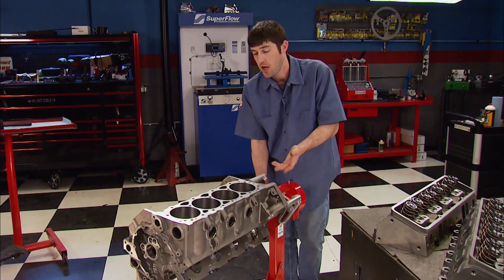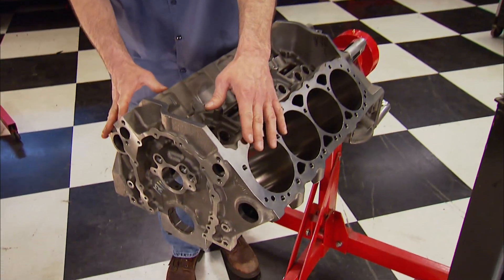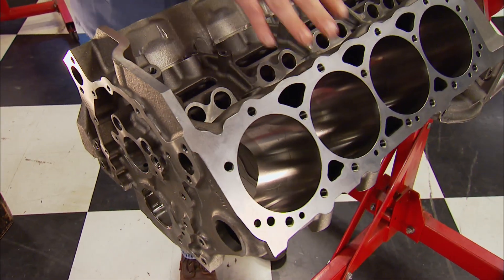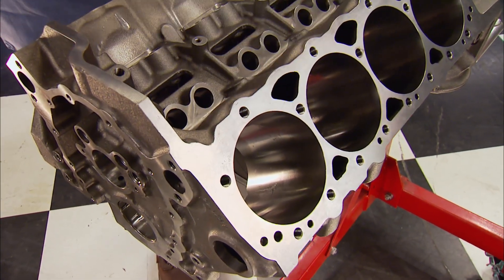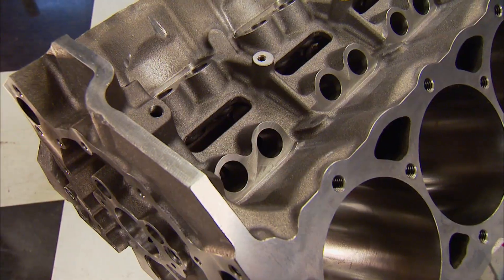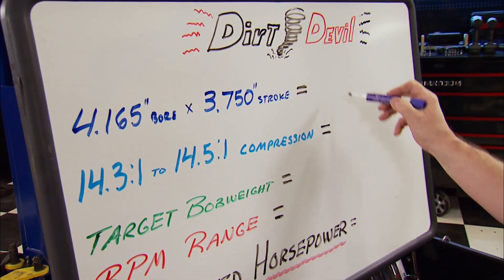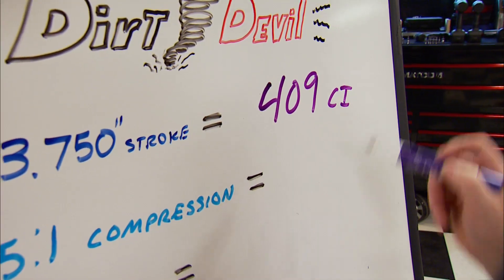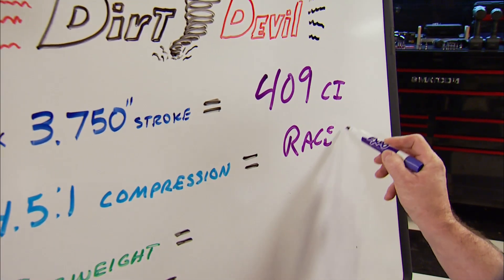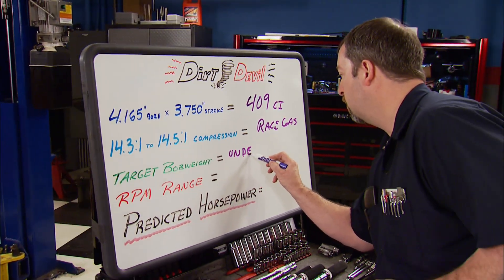This block came to us unfinished, so we shipped it off to the School of Automotive Machinists, where Chris Bennett and two of his best students cut the decks and squared them up to 9 inches, checked the align hone and cam tunnel for accuracy, and finalized the bore to 4.165 using a torque plate. They also enlarged the lifter bores to 875 thousandths. Here's the formula for our version of a competitive two-barrel race engine: 4.165 bore by 3.75 stroke — 409 cubic inches. It'll have 14.3 to 14.5 compression, so that means race gas. The target bob weight is under 1,700.